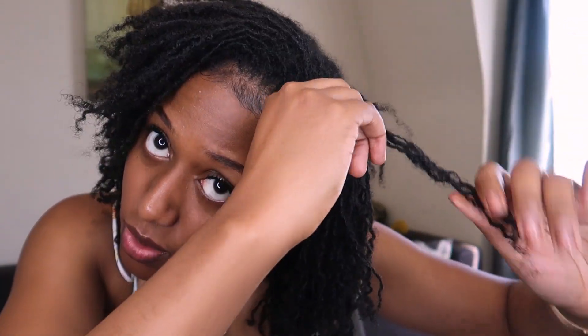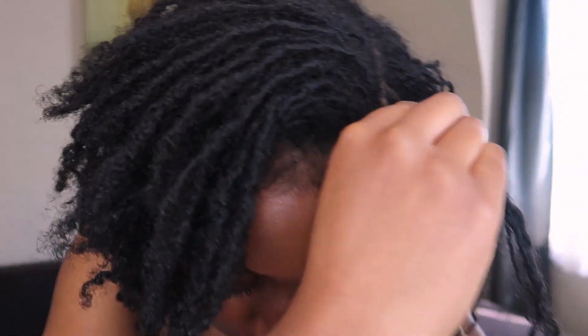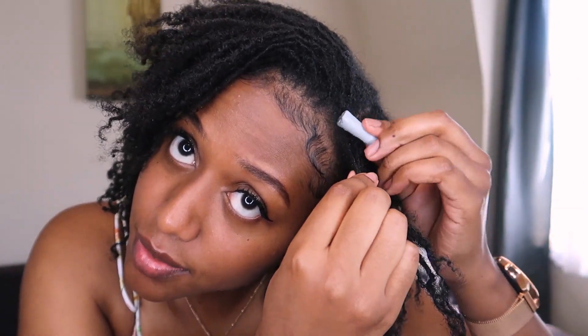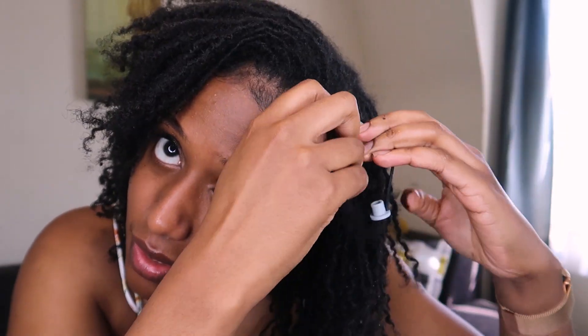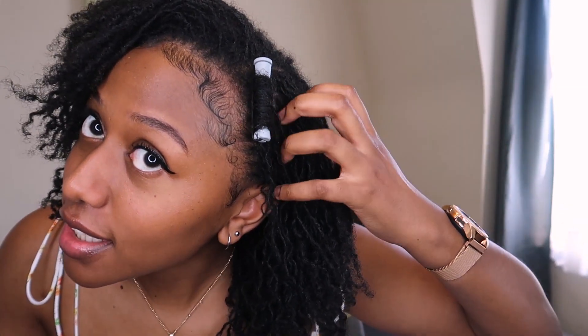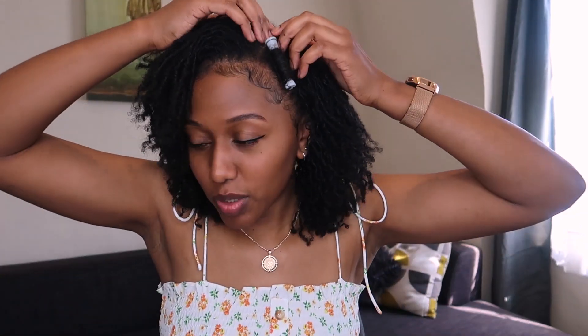I'm going to grab this much and give it a bit of a spritz, making sure I get the ends. This is such an awkward position to film in. I should have paid more attention when I was watching those YouTube videos. I'm going to start this way - how do they make it look so easy? Okay, well that's the first one done. So that's gone in quite well. I think that's okay, I'm not entirely sure. But we will continue anyways.